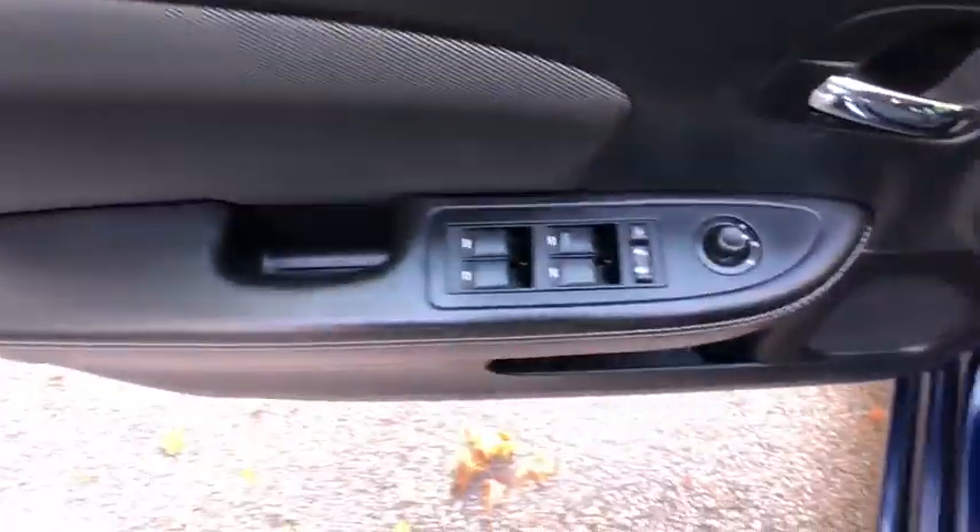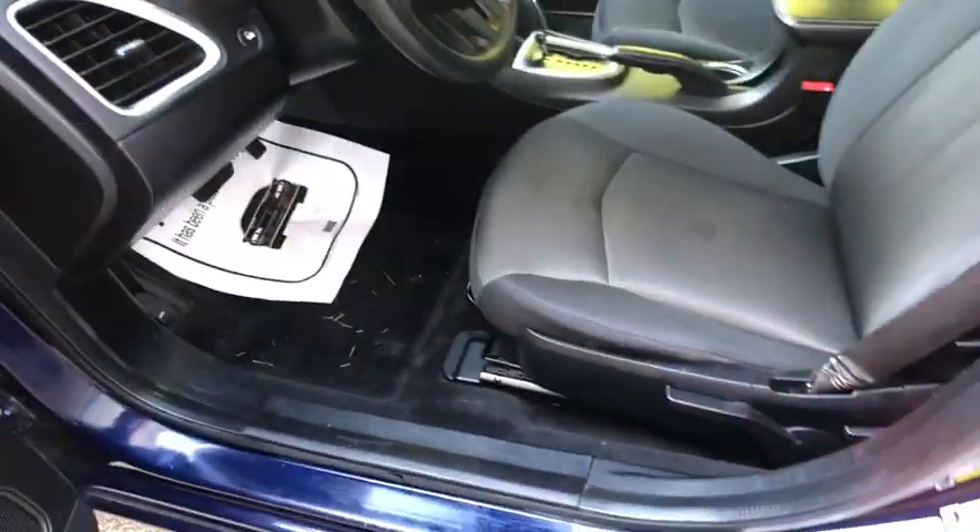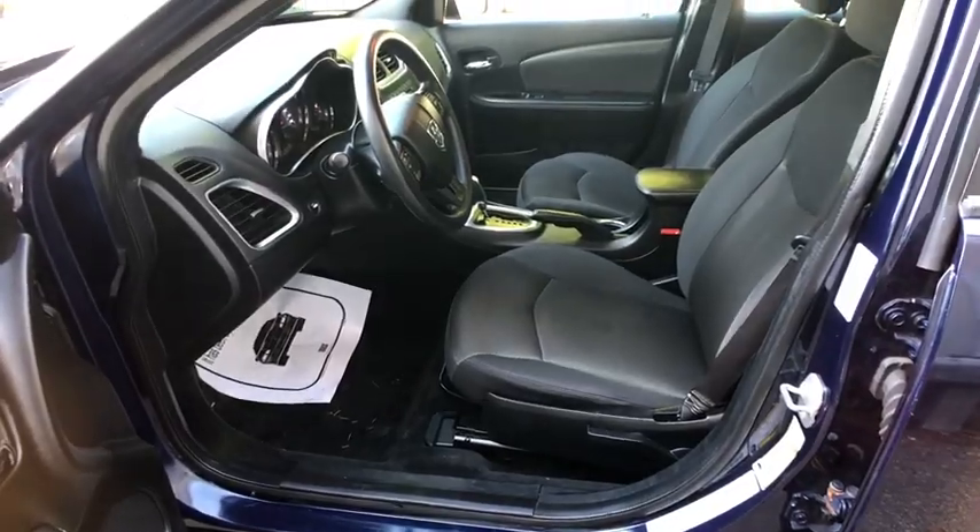Surprisingly roomy with the Avenger, you can have the sporty looking car you want and still get the storage space you need. This vehicle has less than 80,000 miles. Here are some of this vehicle's great options.